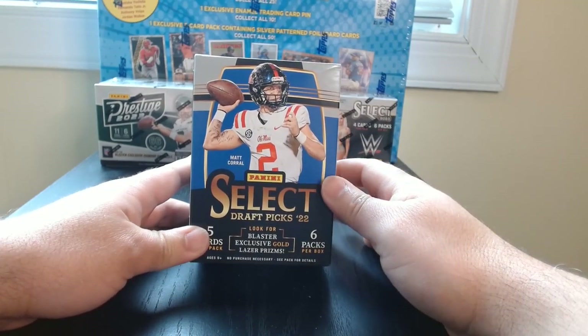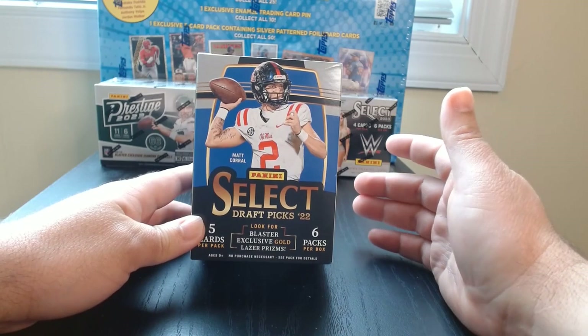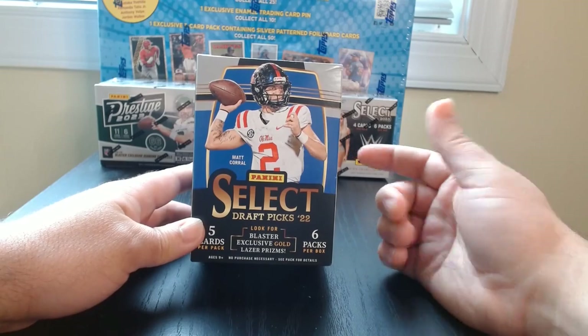2022 Select Draft Picks in football. I got these — they were on sale at Walmart for like 15 bucks and I said, let's try it out. Let's see what we get in this one.